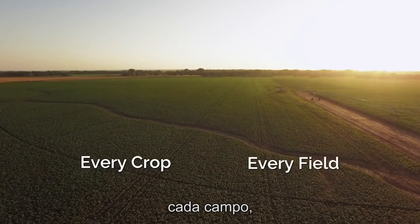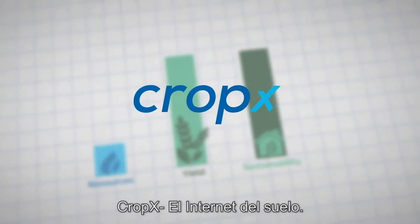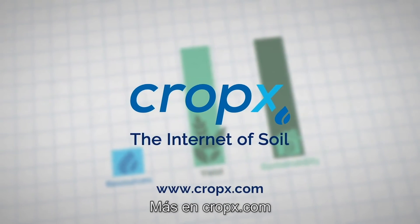Every crop, every field, no matter where they are. CropX — the internet of soil. More at CropX.com.